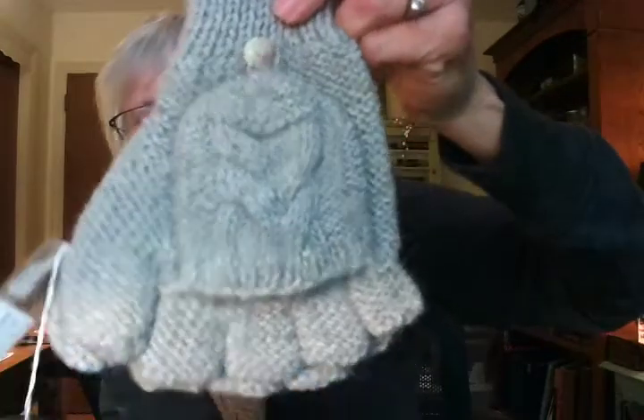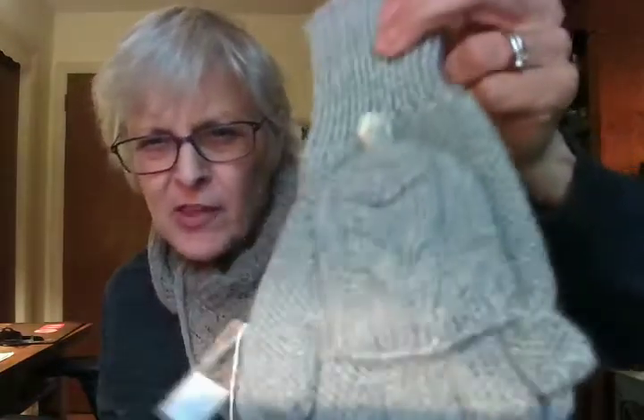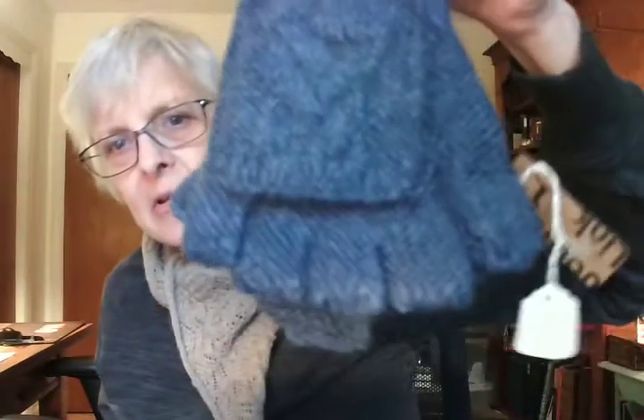These are just beautiful — they're 100% alpaca, a really nice weight, kind of thick and chunky. Here they are in a denim color, so they're very pretty.